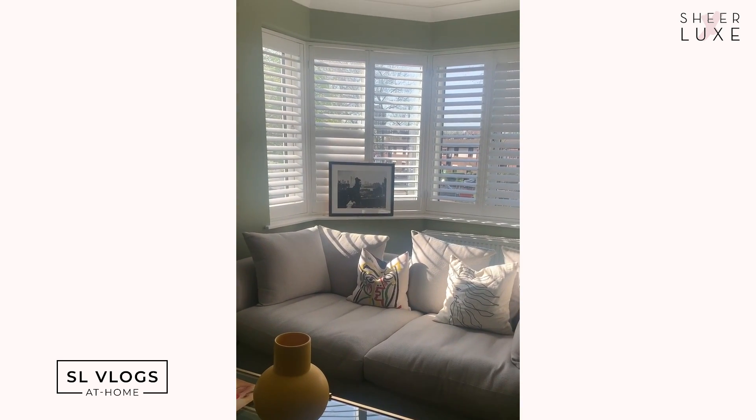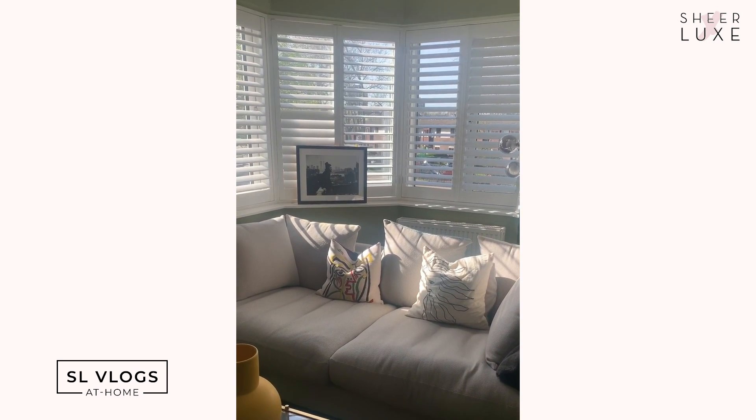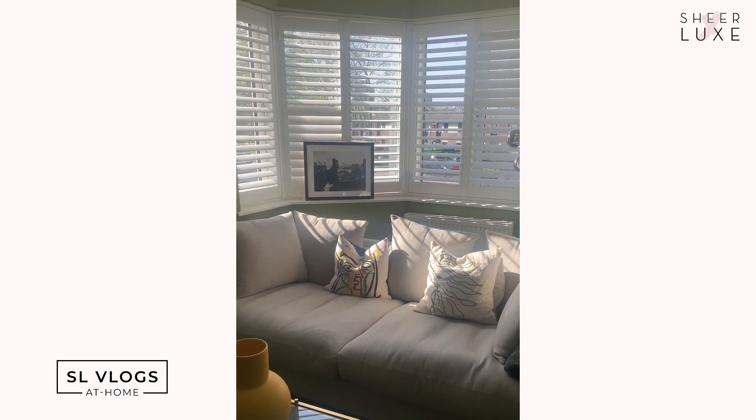Whilst Ben is working away in the kitchen it wouldn't be fair to record a podcast in there, so I'm moving into the lounge to sit in the sunshine on the sofa. We just had a very annoying hour or so trying to get the podcast to work — the sound just isn't working and there's a lot of nasty feedback. Maria's just testing that now.